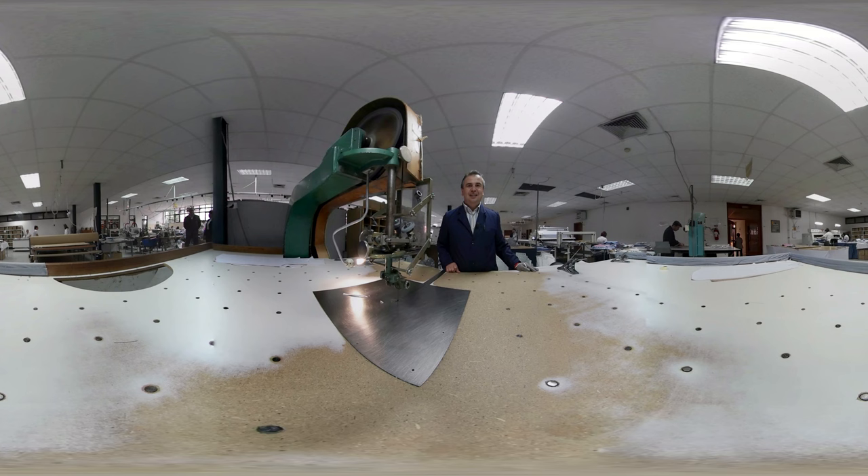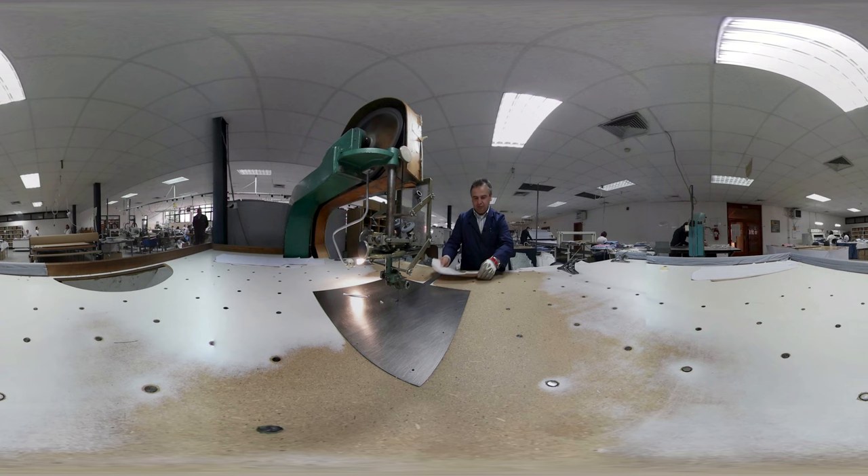My name is Igor. I have been working in this factory for 21 years and I still enjoy it. I am glad that we have enough work every day. I hope to continue working here until I retire.